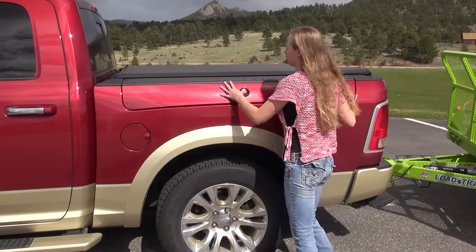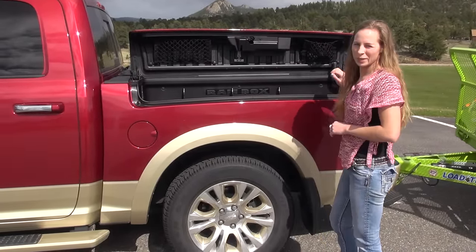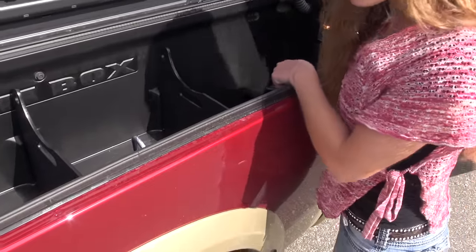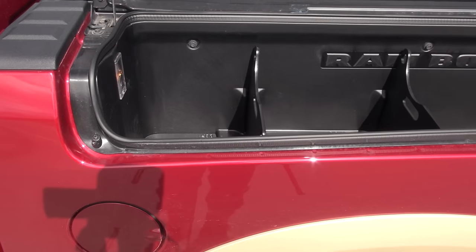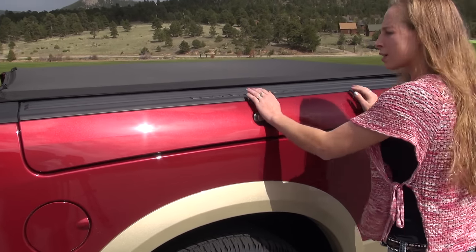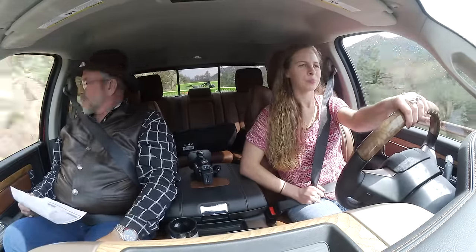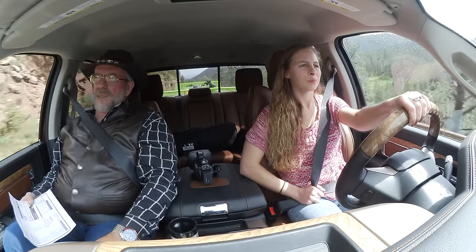Got the Ram Box. With the tonneau cover it'll stay open now — wasn't staying open last time I tried. It's got the cargo management system in it, with a drain plug on this side so you can store ice or whatever you need, in case it gets wet. It's on both sides. Nice little Ram Box. This is a very comfortable truck — it's well insulated, it's got good rubber door seals, everything's nice and tight. We're in a pretty powerful rain back there.